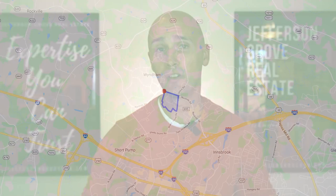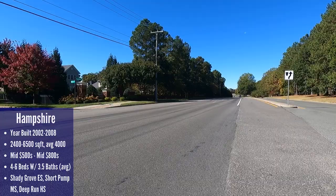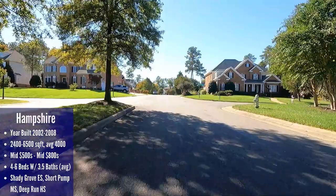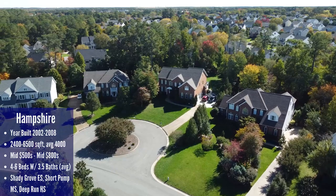All the neighborhoods up next we haven't covered before, so all of this will be new information. We're going to start with Hampshire, which is located south of Nuckols Road and west of Shady Grove Road. Hampshire actually has three sections, with the most luxurious homes in the Estates of Hampshire, but the homes in Hampshire and Hampshire South are still really nice too, so I've lumped them all together. Overall there are 274 houses within this neighborhood with year built ranging from 2002 to 2008. This is a great area and all the yards are a decent size and they're all nice and flat, with the neighborhood averaging around 4,000 square feet.